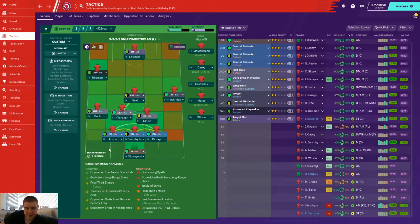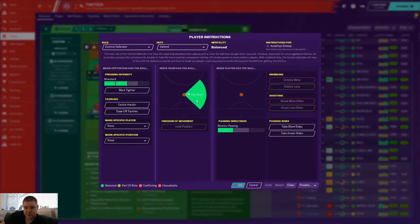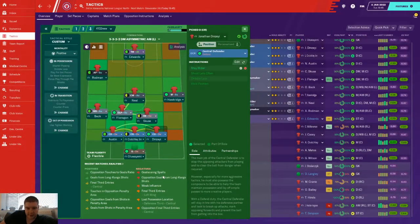So what happens here? The goalkeeper is standard - no sweeper-keeper. The centre-halves: Dinzee playing here. I went to edit instructions - stay wider when we've got the ball. I want the three to spread out at the back to receive the ball and keep possession. Same with Austin on the left. As soon as we get possession we play out from the back with two wide centre-halves split wide and a central defender in the middle.